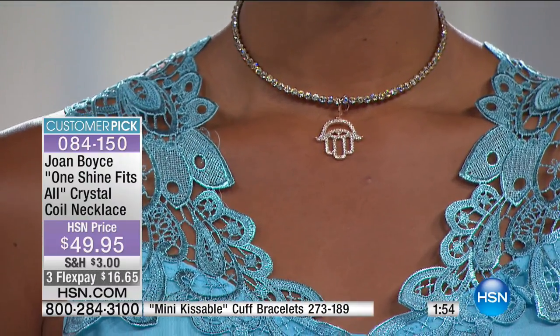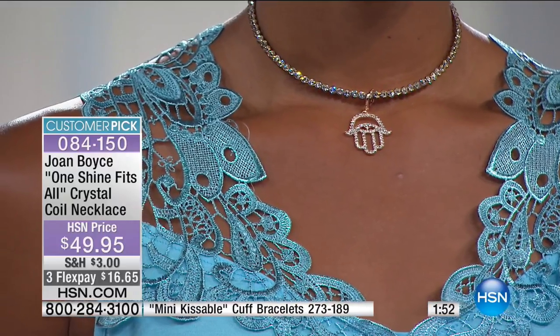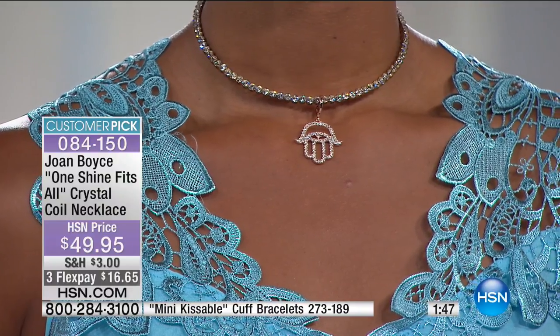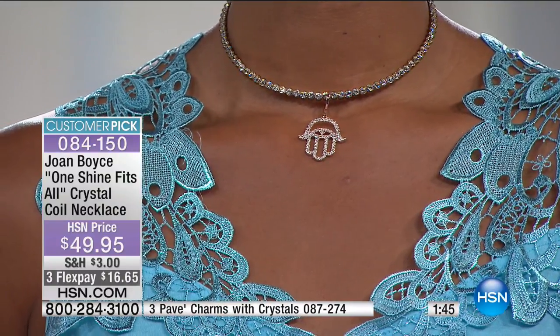The kissable cuffs at the bottom of the screen paired with the coil necklaces — that's my dream come true. These two are iconic pieces, customer favorites.